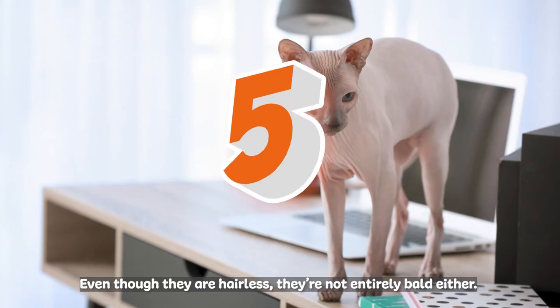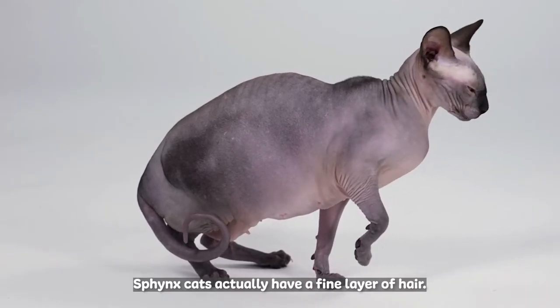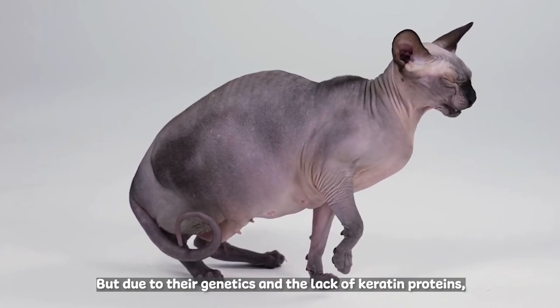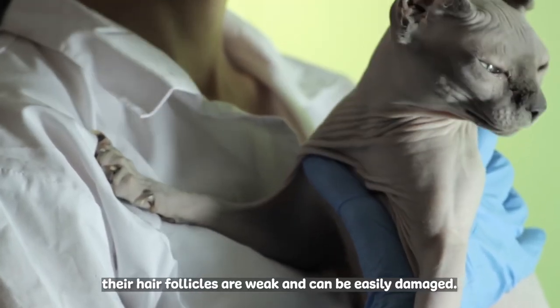Even though they are hairless, they're not entirely bald either. Sphinx cats actually have a fine layer of hair. But due to their genetics and the lack of keratin proteins, their hair follicles are weak and can be easily damaged.